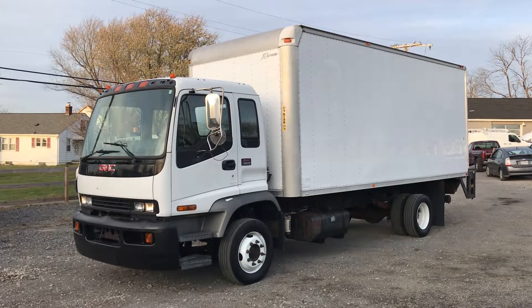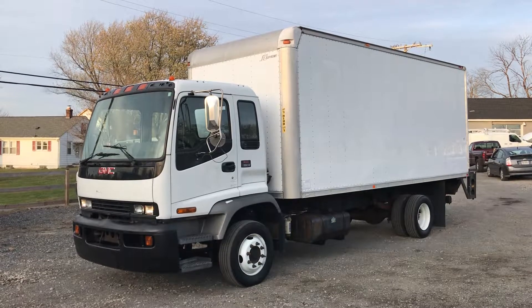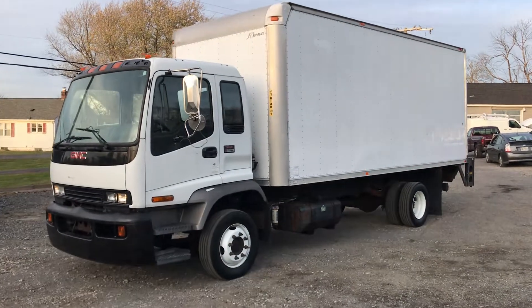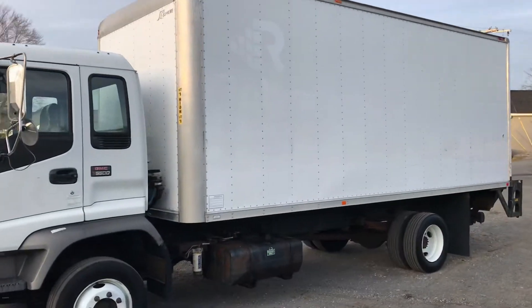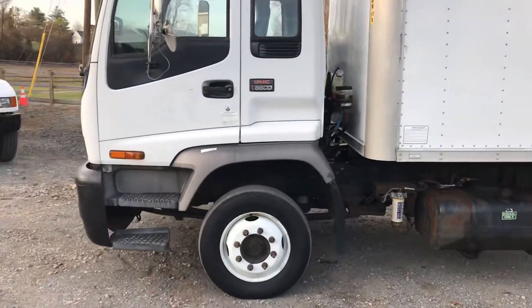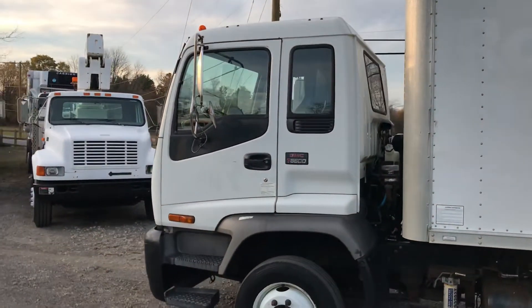Hello everyone, this is Brady with Lewis Motor Company. Today we're looking at our 2008 GMC 6500 box truck. This has a JC Supreme 20-foot box on it with a lift gate. The truck itself has an Isuzu 7.8 liter diesel engine and automatic transmission.